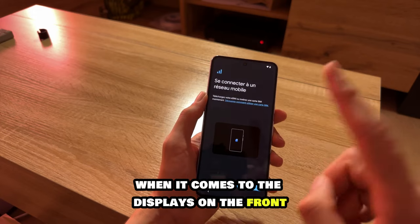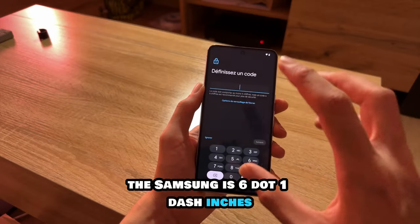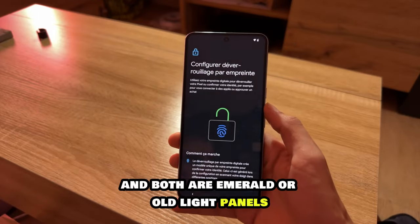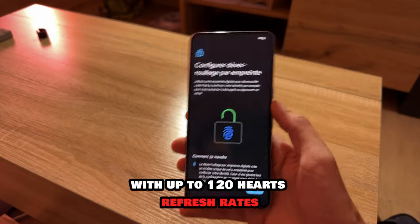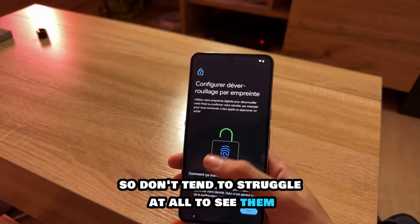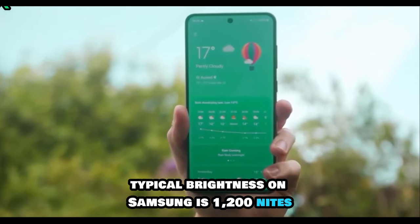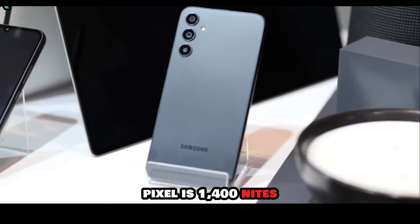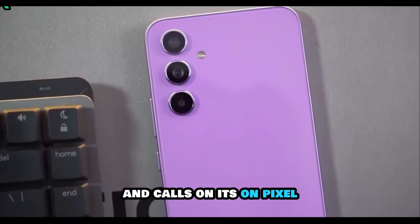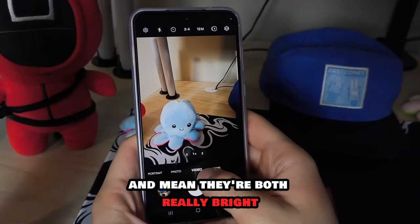When it comes to the displays, there's not much to separate the two panels on these flagship Android phones. The Samsung is 6.1 inches, the Pixel 6.2 inches, and both are AMOLED or OLED panels with up to 120Hz refresh rates. Both have high brightness capabilities and don't tend to struggle at all even in bright outdoor daylight. Typical brightness on Samsung is 1200 nits, Pixel is 1400 nits. Peak brightness is 1750 nits on the Galaxy and 2000 nits on the Pixel.